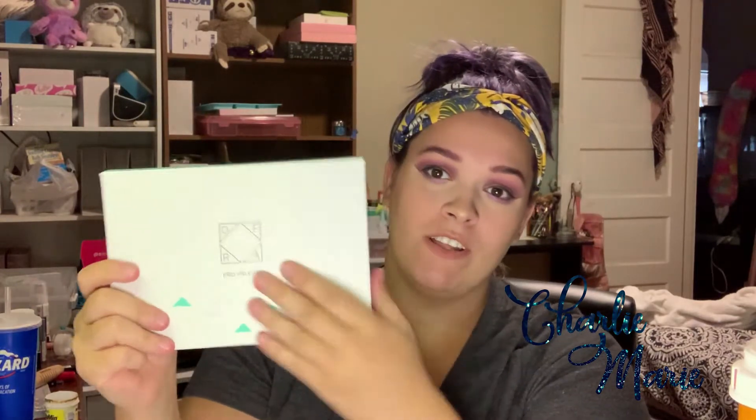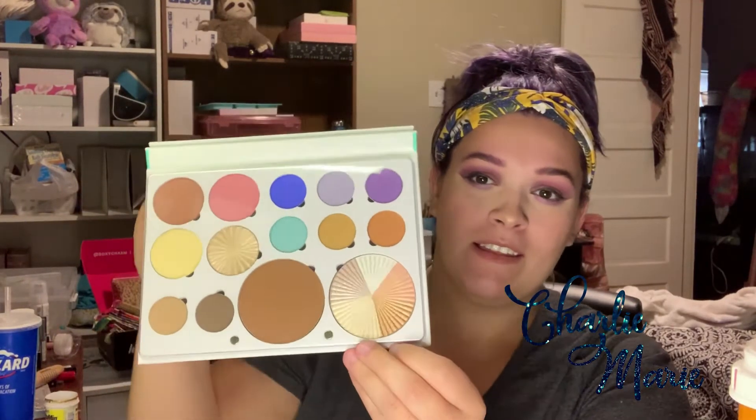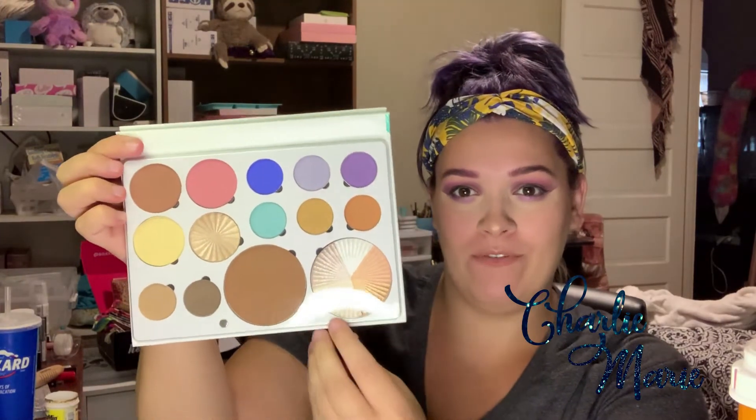And the last part of this box is another Pro Face palette. This one is their Free Spirit Pro Face palette and this was $27. Once again, the papery cardboard container — I was expecting more like a heavy-duty plastic type thing, but you know, it's okay.